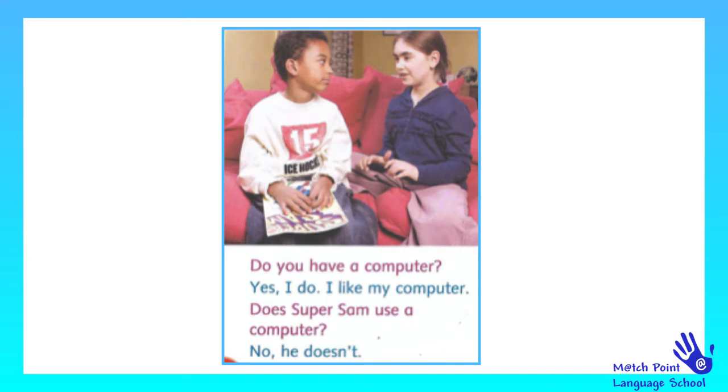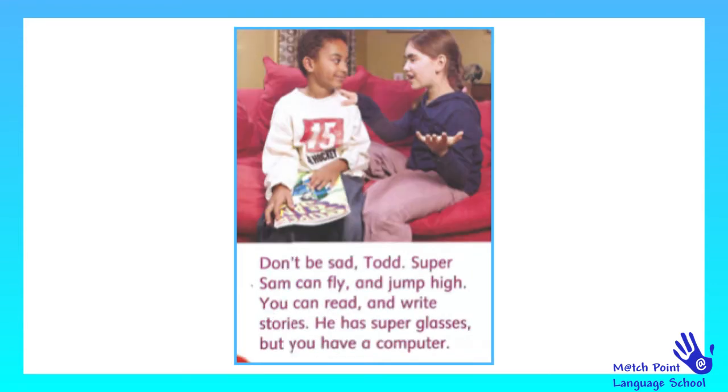Does Super Sam use a computer? No, he doesn't. Don't be sad, Todd. Super Sam can fly and jump high. You can read and write stories. He has super glasses, but you have a computer.